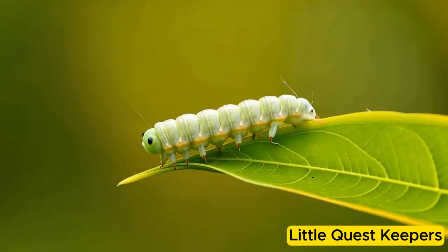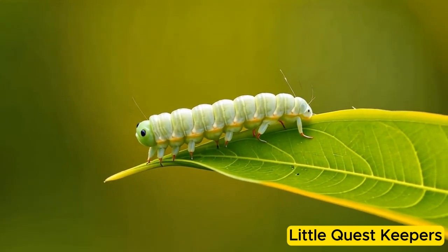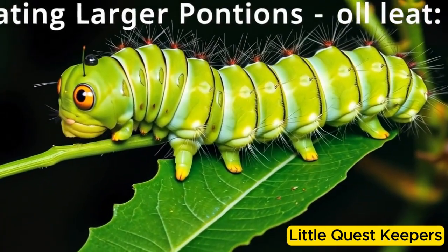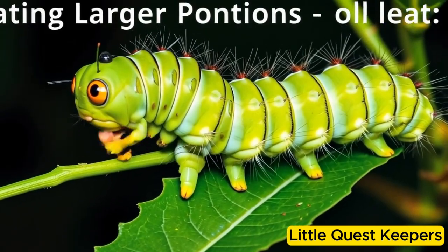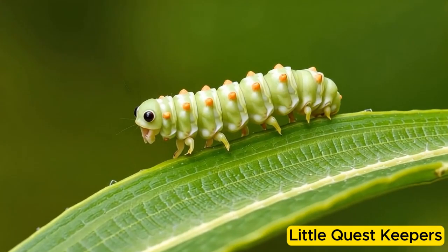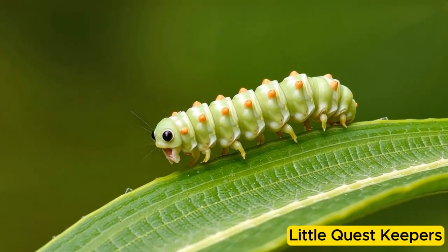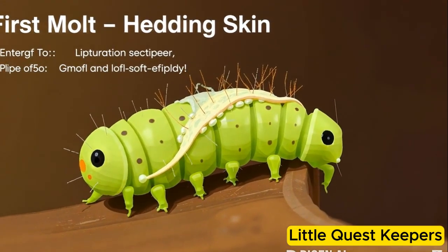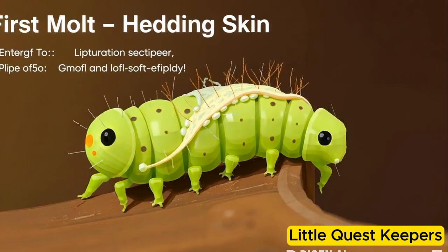At first, Callie was very small and soft, but she was very hungry. She started to munch on the leaf she was born on. Every day, Callie ate and ate, growing bigger and stronger. As she grew, she shed her skin several times, a process called molting.